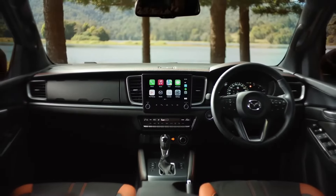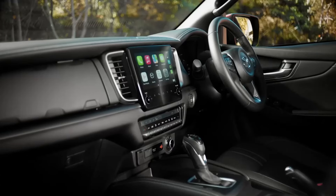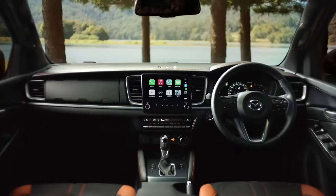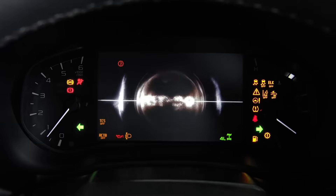Inside, the 2025 BT-50 introduces a new infotainment system with a 9-inch screen, modernizing the cabin's look. The presence of physical buttons for volume and tuning is a nice touch, making the user experience more intuitive.